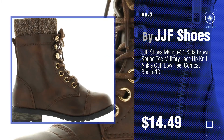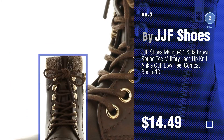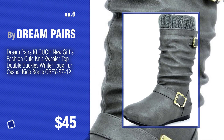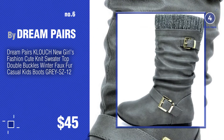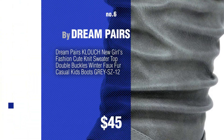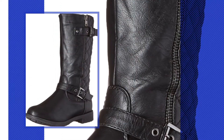Find these girls' fashion boots at up to 70% off by clicking the circle in the corner. Number 6 by Dream Pairs. Number 7 by Lucky Top.